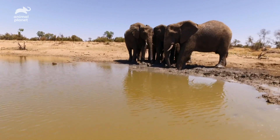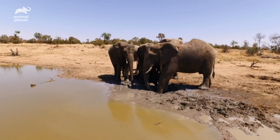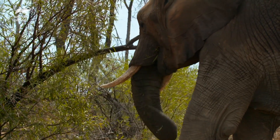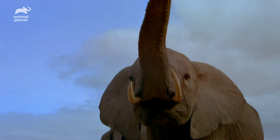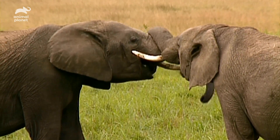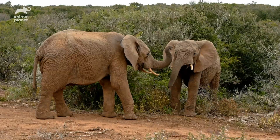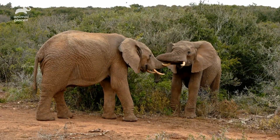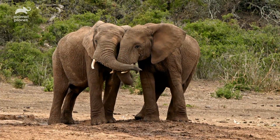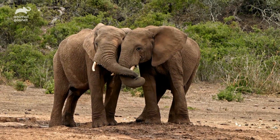Living in herds of up to 100, elephants also use their super-sized schnoz to trumpet warnings and greet one another. Because they have deep family bonds, they even use their trunks to comfort and caress. It's like a big grey arm around your shoulder, saying, don't worry my friend, everything's going to be just fine.